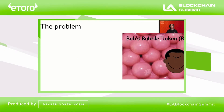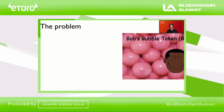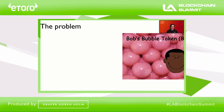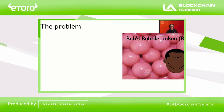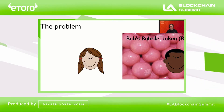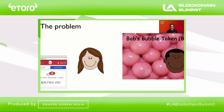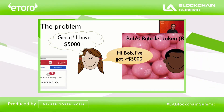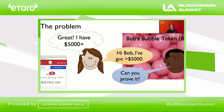Bob has developed a new token called Bob's Bubble Token. He wants to conduct a token sale, but he wants to do it responsibly — he only wants to sell the token to users who have the financial wherewithal to invest wisely and safely. He only wants to sell to people who have balances of at least five thousand dollars in their bank account. Alice wants to participate, so she looks up her bank account balance, and lo and behold, she has more than five thousand dollars. So she goes to Bob and says she qualifies to buy his tokens. Bob's response, of course, is: great, can you prove it?